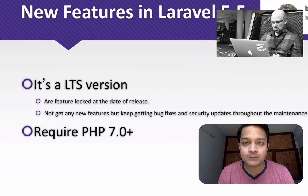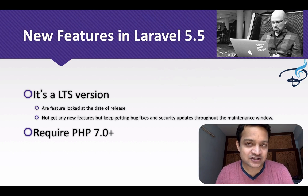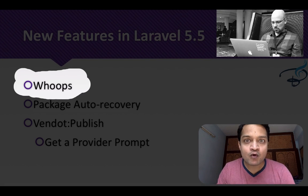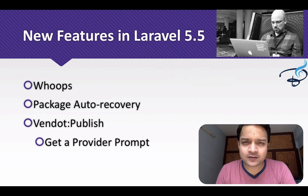The next thing is it requires PHP 7 or higher. Laravel always pushes you to the latest technology, and PHP 7 is the best thing for that.